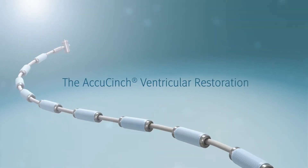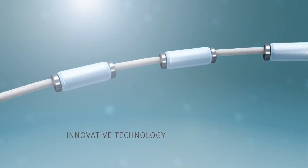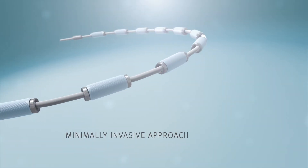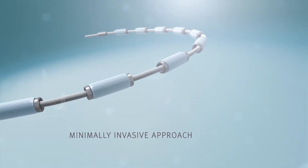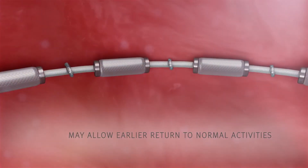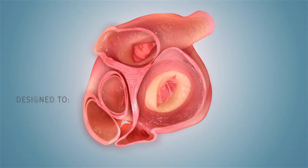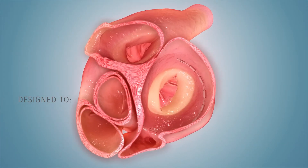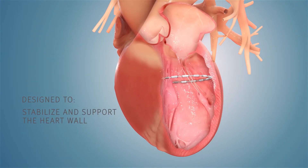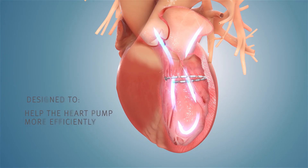The AccuSynch ventricular restoration procedure is based on innovative technology enabling heart failure treatment with a minimally invasive approach, which may avoid open-heart surgery, allow for faster recovery times, and result in an earlier return to normal activities. The procedure is designed to precisely place the AccuSynch implant into the heart with the goal of stabilizing and supporting the heart wall and helping a patient's heart pump more efficiently so that they can feel better.